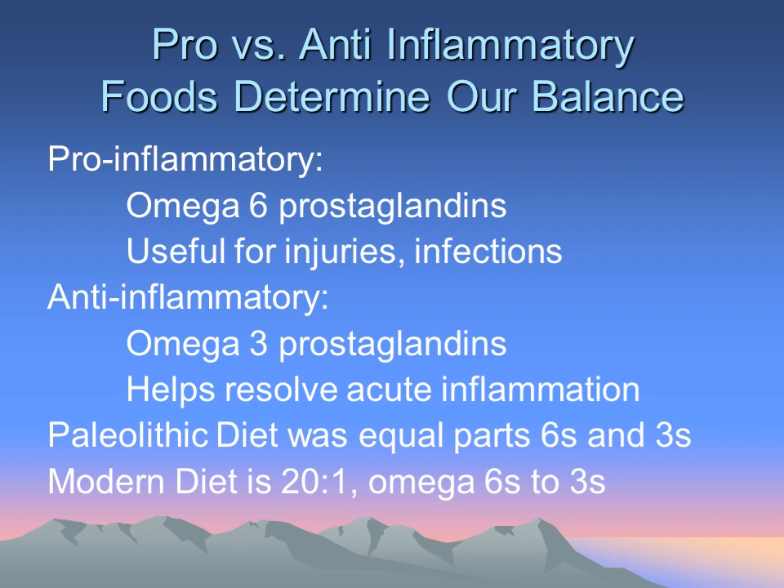Part of the problem in our Western culture is that our diet has changed dramatically. In caveman days, it was fairly equal as far as omega-6s and omega-3s. But with more processing, more carbohydrates in our diets, and what I'll call abnormal alien fats, our modern diet is now much more pro-inflammatory — omega-6 levels compared to omega-3s. Recent estimates show the ratio is approximately 20 to 1.